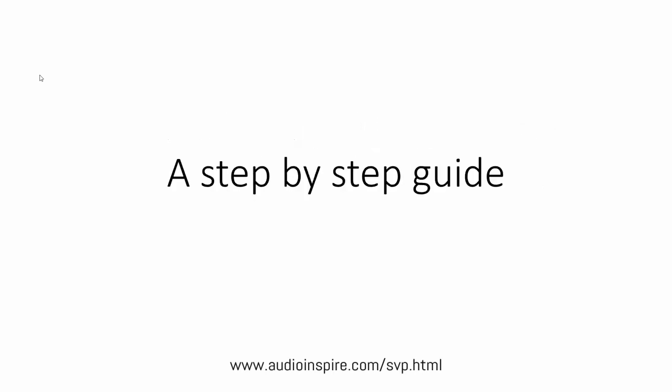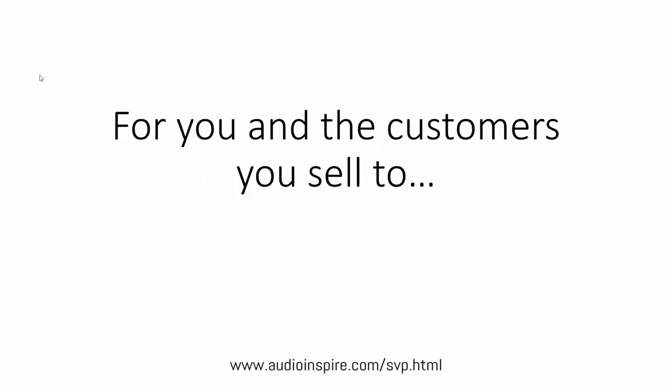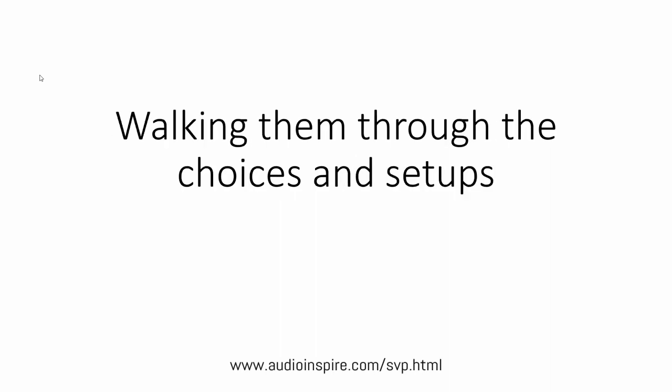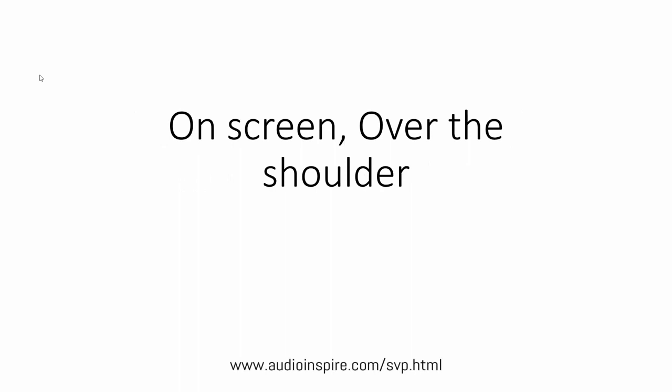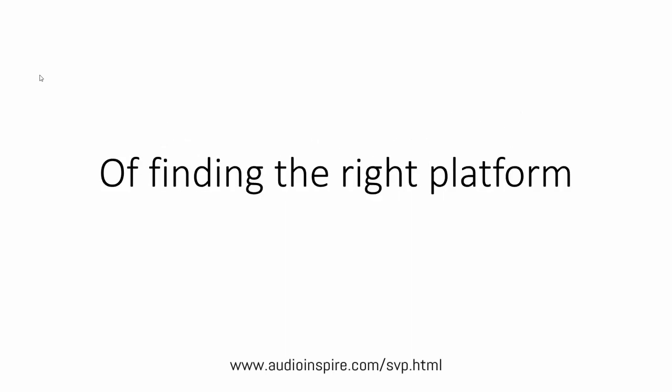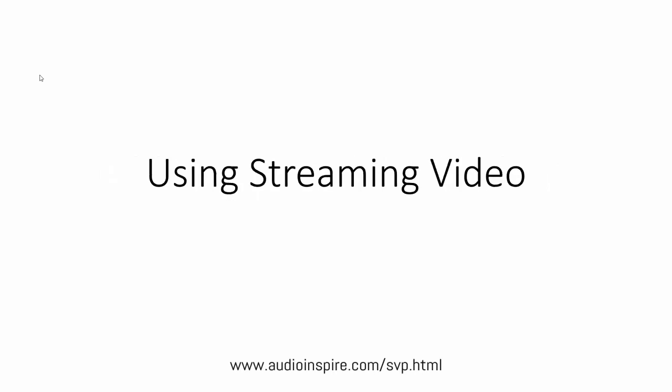We've put together a solution — a step-by-step guide for you and the customers you sell to, walking them through the choices and setups of streaming video. It's designed to walk step-by-step through the process, on screen, over the shoulder, of finding the right platform, whether free or paid, to meet or broadcast using streaming video.